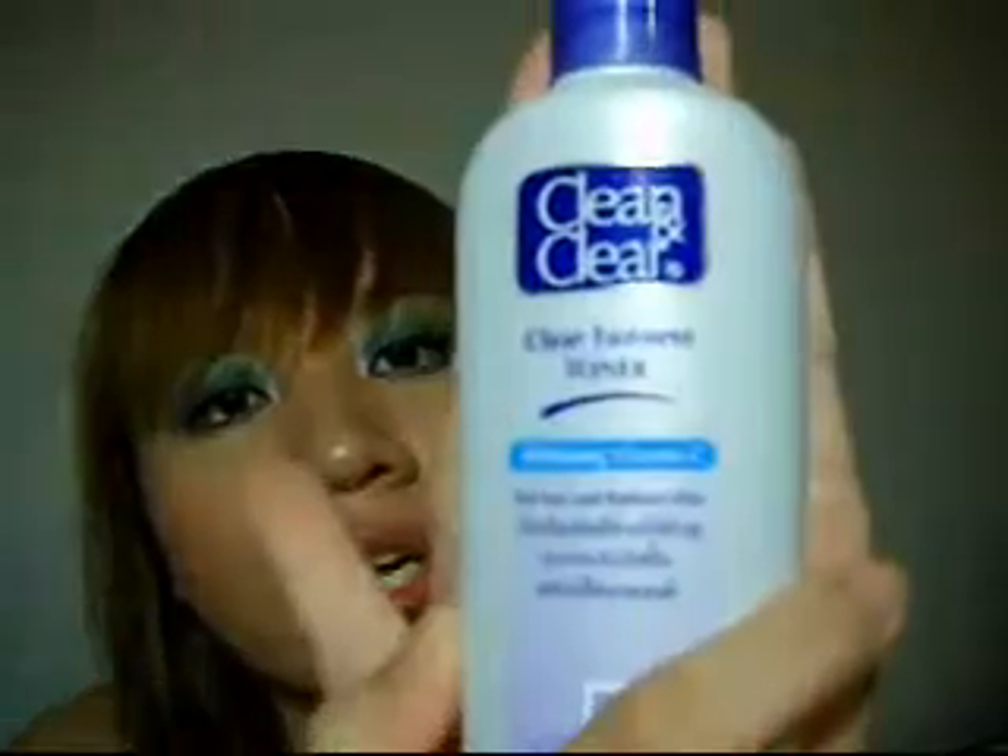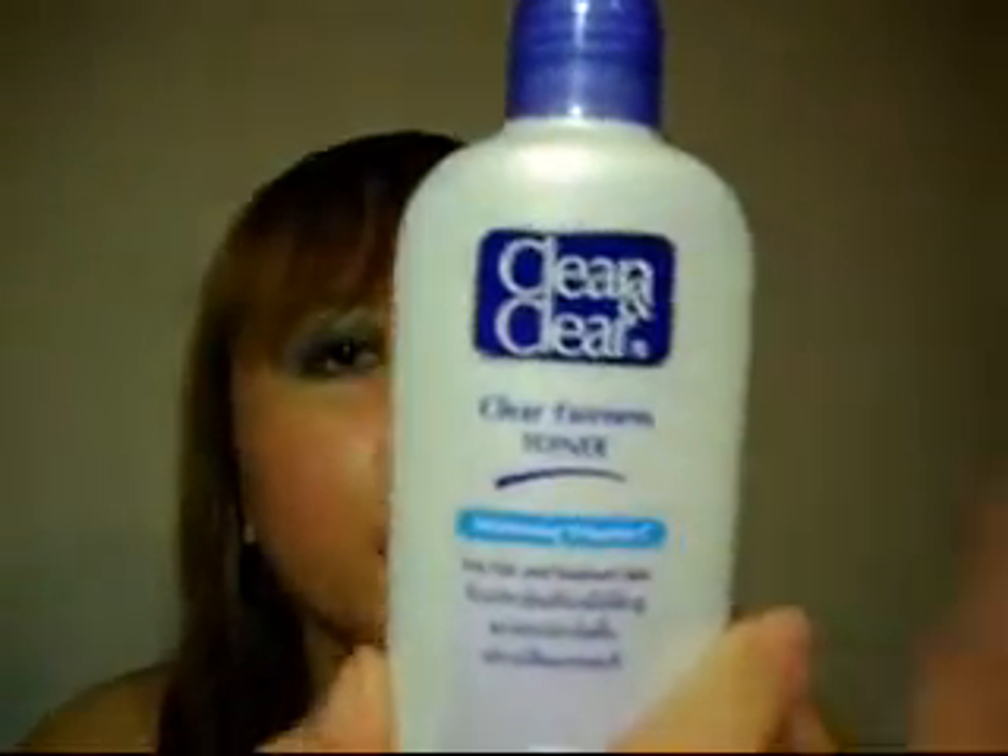Hi everyone, thanks for tuning in. This is a review on a product you may have seen on a previous haul. It's the Clean and Clear Clear Fairness Toner. It was pretty cheap, like $3.99. And it's whitening vitamin C for fair and radiant skin.